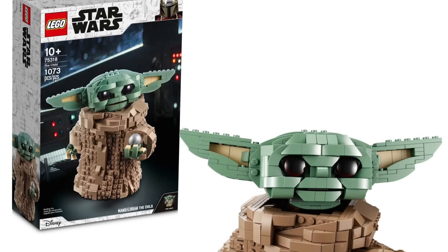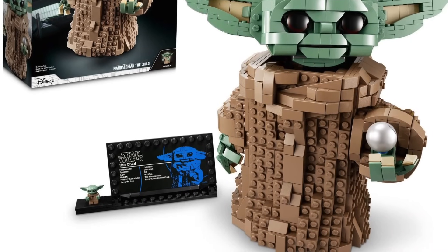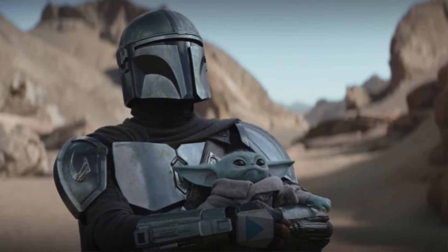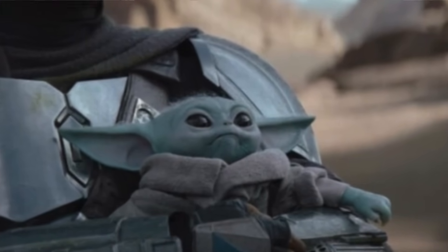Next up, 75318 — the bigger version of the Child. This probably had a lot of hype up front when Grogu first came out and everyone was going crazy about him. It likely sold really well early on, and if you wanted it in your collection you probably got it pretty early. Nonetheless, it is retiring.